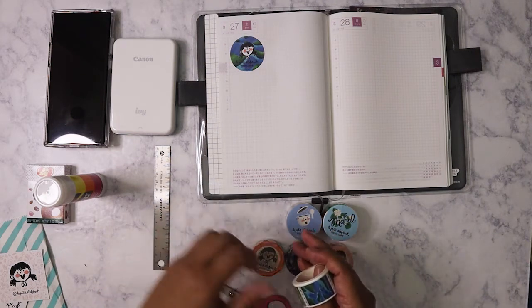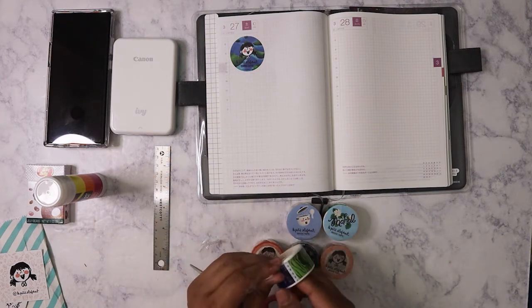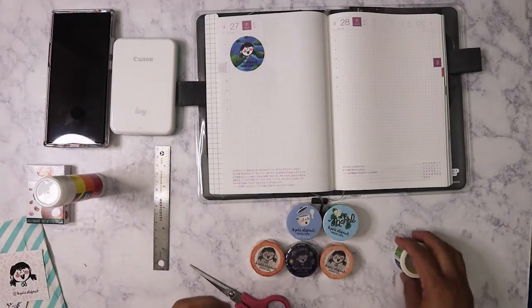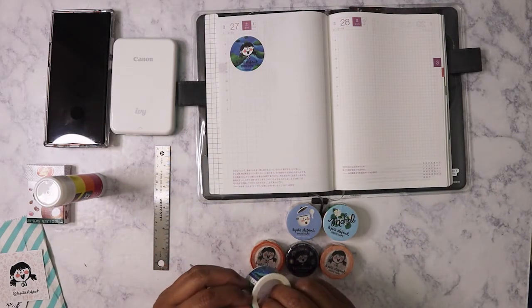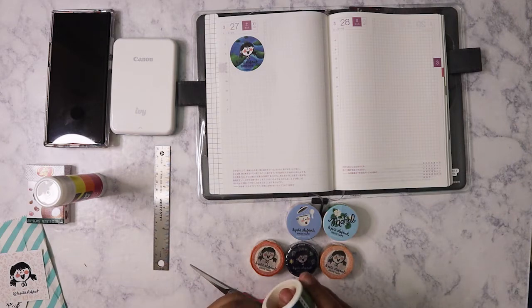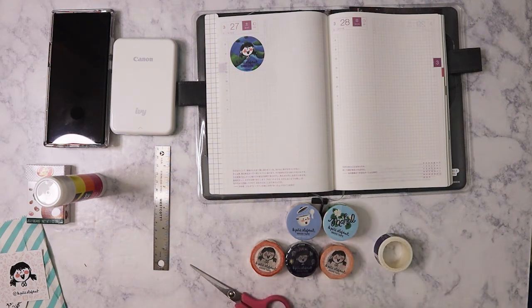I need to hurry up and film this because it's supposed to storm today by 5:30 and it's 4:45 now. I want to film a series of videos so I can get them done and uploaded. I hope everybody's had a good week. Today I was finally able to sign up for my first dose of the COVID vaccine — I chose Pfizer over Moderna. I'm doing that on, of all days, April 1st.